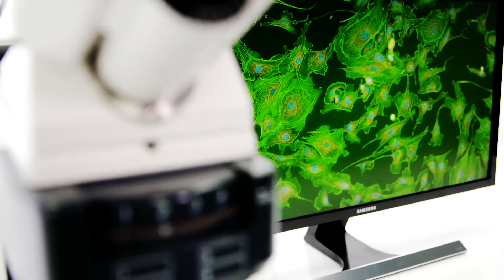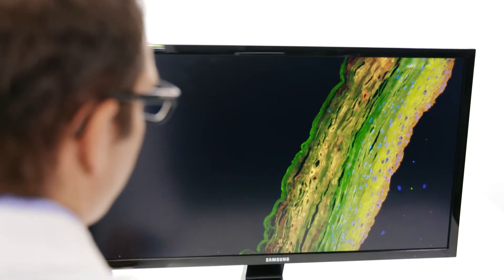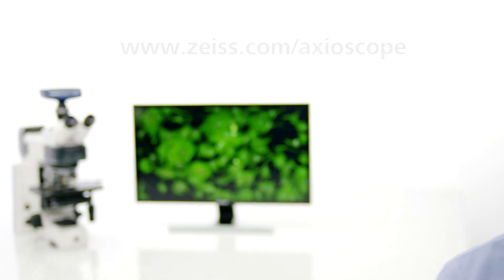You'll work better, work faster, and produce images with the very best contrast and resolution. Plus, integrated encoding means your images are always saved with the correct metadata. For further information, visit our website.